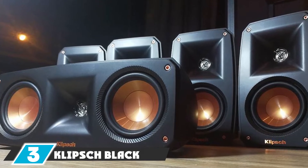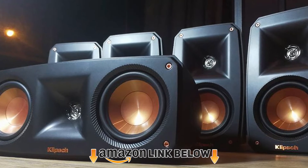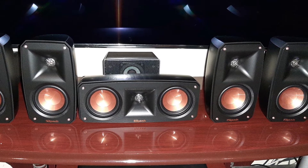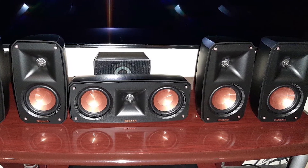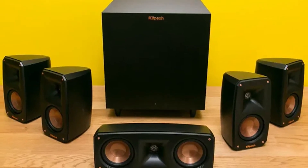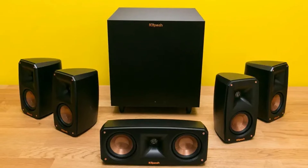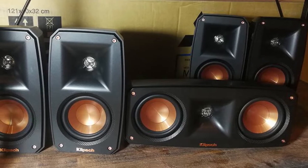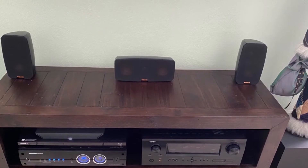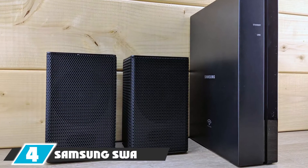The number three position is held by the Klipsch Black Reference Theater Pack 5.1 Surround Sound System. Klipsch is one of my favorite brands — if you haven't tried it, you should at least once. This compact 5.1 surround speaker set provides excellent sound quality. The subwoofer has great power for low-end frequency coverage and supports wireless connection to your TV. Four satellite speakers are small but their combined sound is enough for small and medium-sized rooms, making it a perfect sound system in a small space.